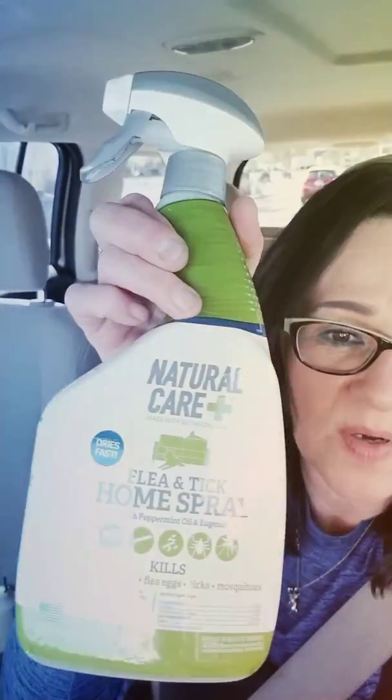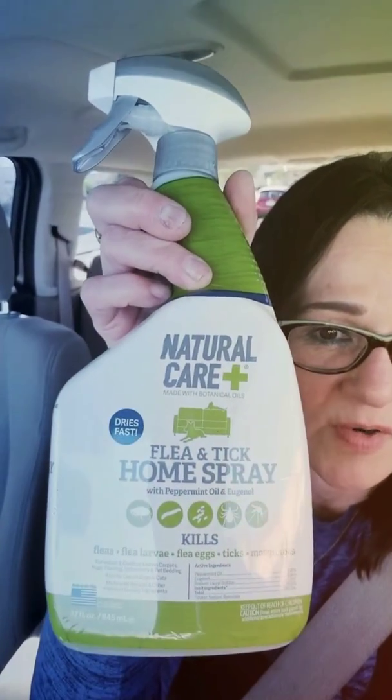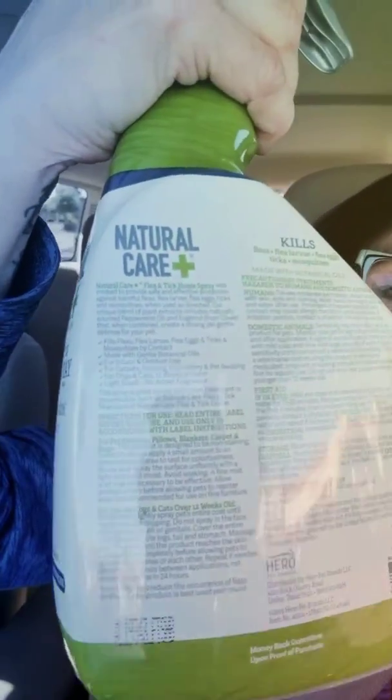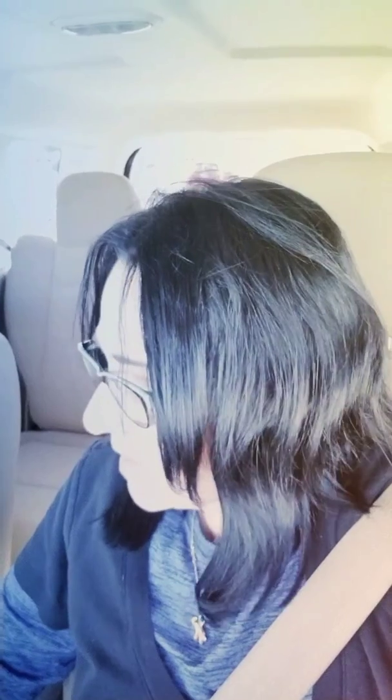I've seen this on a video and the person that bought it ordered it on Amazon, but I found it at Walmart for $5.94. I don't know if you can see the ingredients, but it's pretty much a natural thing — it's basically clove, water, and something else.